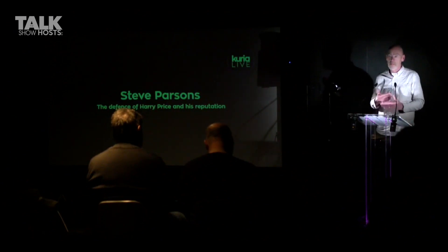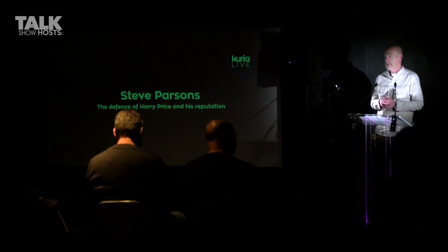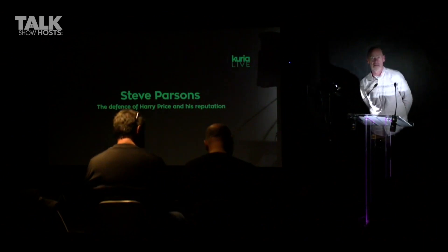When somebody pointed out to Price that the cable could be interfered with, he used armour-plated cable in the telekinetoscope. When the Rhine Institute invented the famous Zener cards — the star, the wavy line, the triangle, the square and the seahorse — Price obtained a pack of these cards.